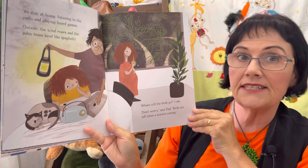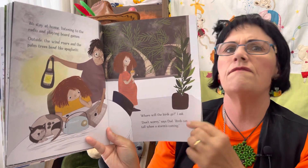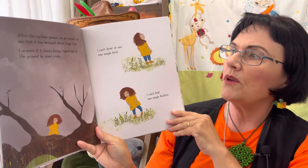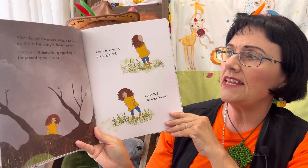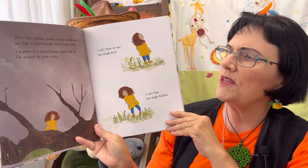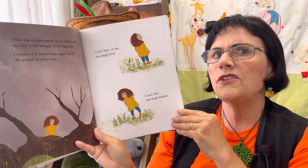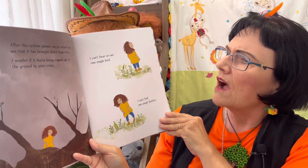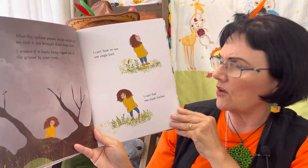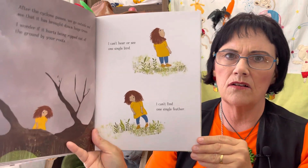I wonder where the birds will go. Don't worry, says dad — birds can tell when a storm is coming, they are very wise. After the cyclone passes we go outside and see that it has brought down huge trees. I wonder if it hurts being ripped out of the ground by your roots. I can't hear or see one single bird. I can't find one single feather.